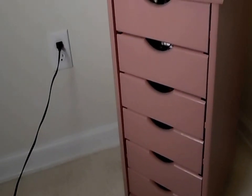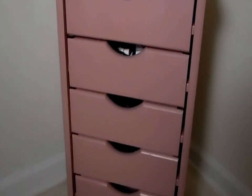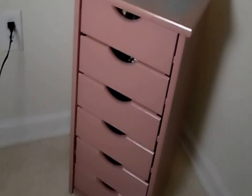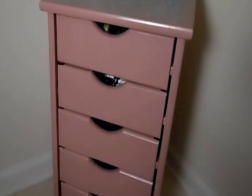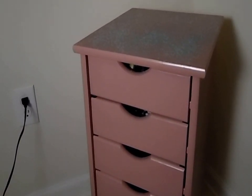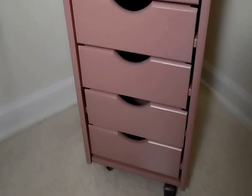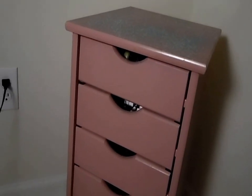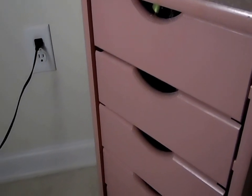Hey guys, so what I wanted to show you was this dupe for the IKEA Alex drawers. I actually purchased this from Christmas Tree Shops and it is a six-drawer on-wheels storage. So first let me get into the price — altogether I paid about thirty dollars. It was originally almost 45 or 50, and they had a 20% off coupon that day, so I got this for about 34 dollars. As a beauty blogger you want to have storage for your makeup, so let me show you what's inside and how the drawers look.